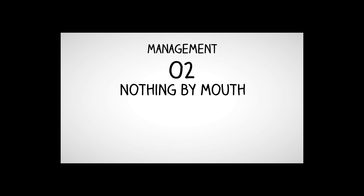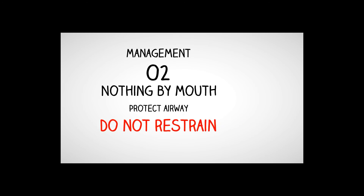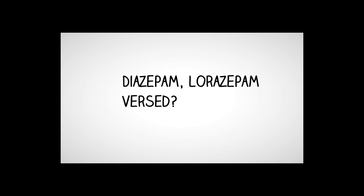Some management tips: administer oxygen, nothing by mouth, protect the airway, and do not restrain the patient if they're having an active seizure. Start an IV, perform an EKG, and transport. Consider anti-seizure medications such as diazepam, lorazepam, and Versed — all popular options. Of course, follow your local protocols for what you can and cannot use, and know the dosages.